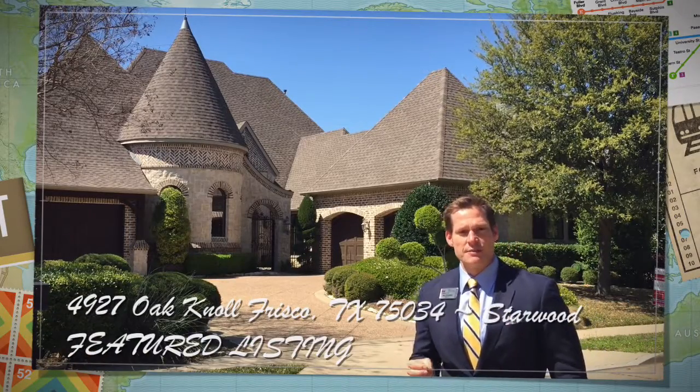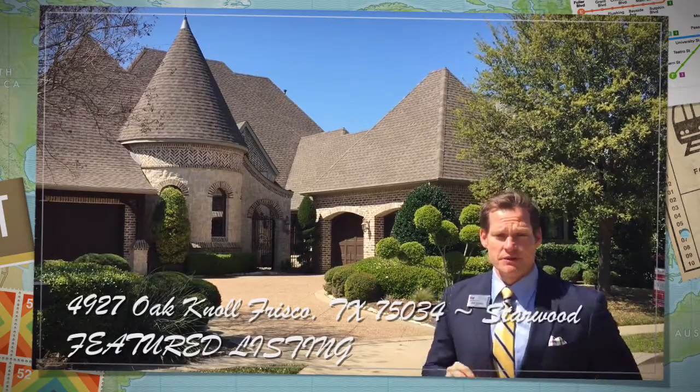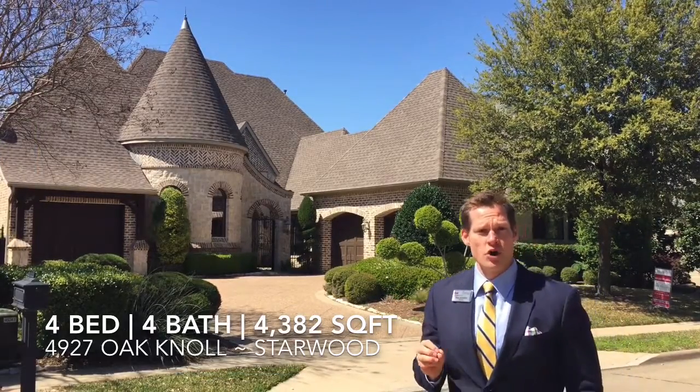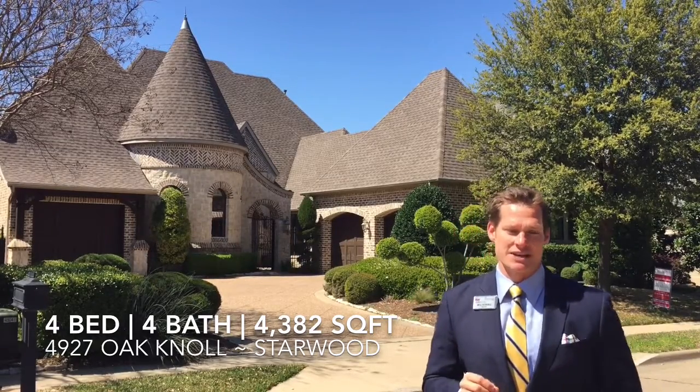Will Kilburg with the Jan Ritchie team of Keller Williams Realty here, introducing our featured home of the week — 4927 Oak Knoll. This four-bedroom, four-bath home built by Zachary is located in the community of Starwood in Frisco, Texas.